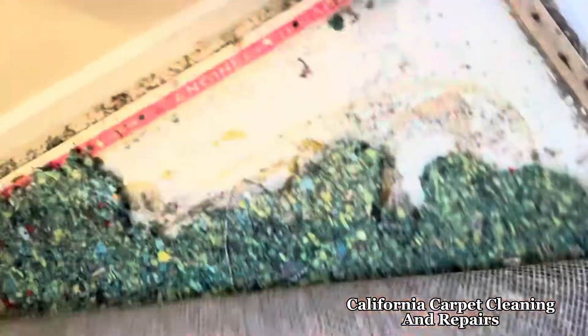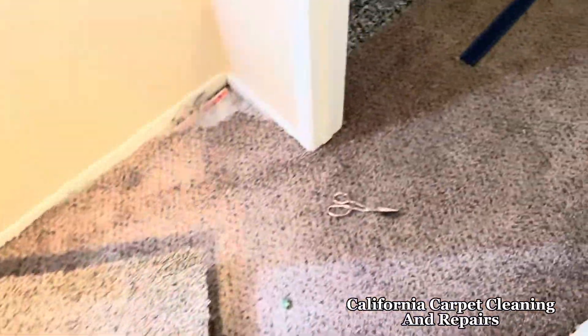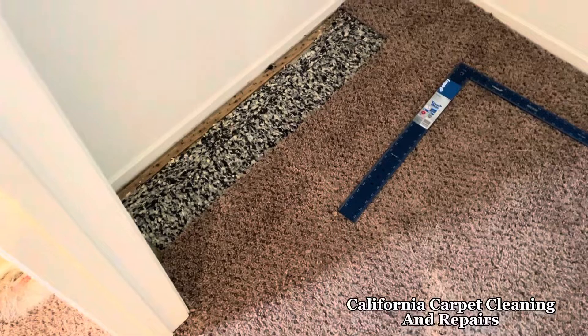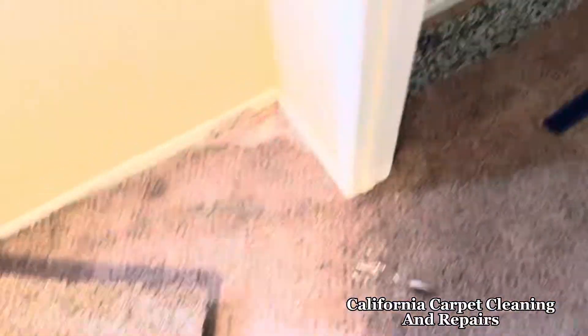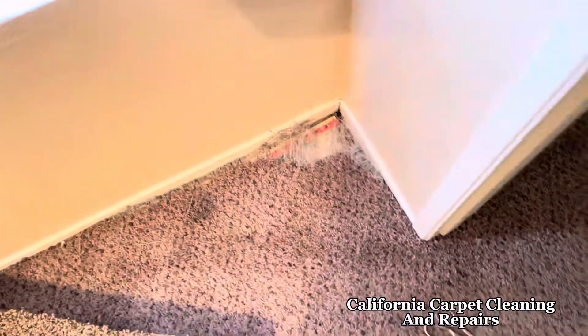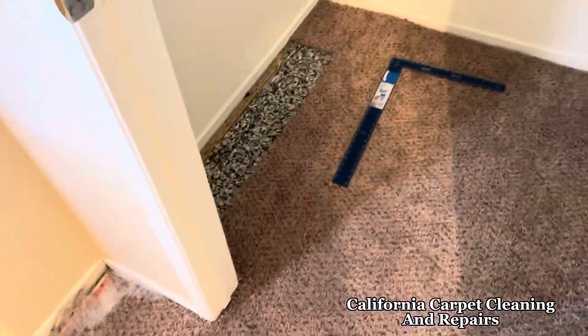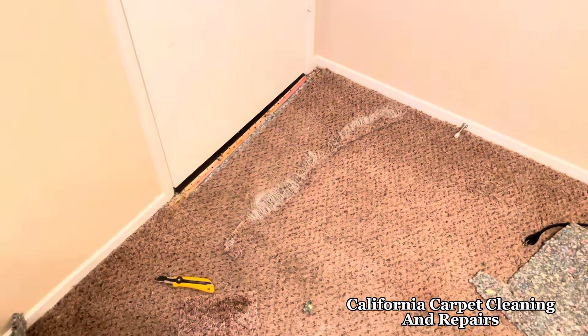The padding was damaged underneath so we're going to be putting some padding under there, and then we'll be putting some of this back in the closet. It was the closest I could find to a match, and we'll just plug that back into the closet and use the same color out here where people are more than likely going to see it versus inside of a closet. But this is what it looks like now.